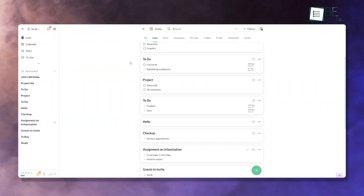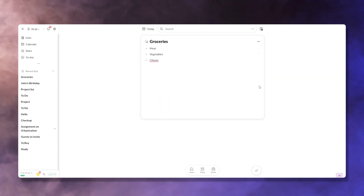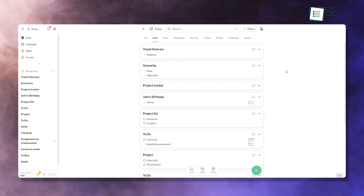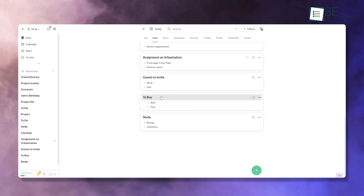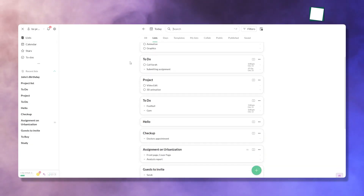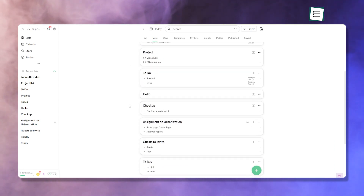Organizing tasks and ideas becomes even easier with customizable lists. Whether you need a grocery list, a project tracker, or a travel itinerary, Twos allows you to create lists that fit your needs. For example, you can make a list for an upcoming event and categorize items into 'to buy,' 'to do,' and 'guests to invite.' The clean layout ensures that your lists remain easy to read and navigate, giving you a clear overview of everything at a glance.